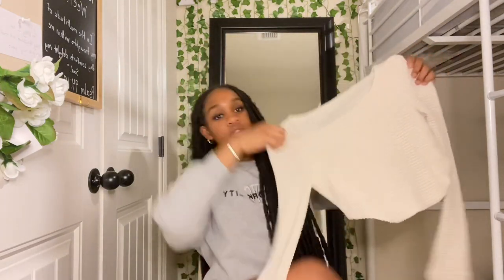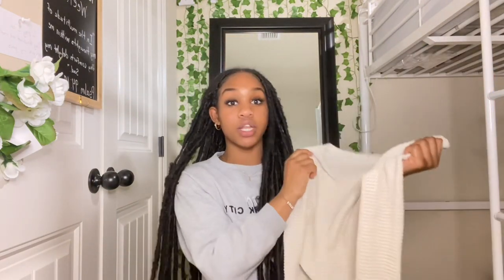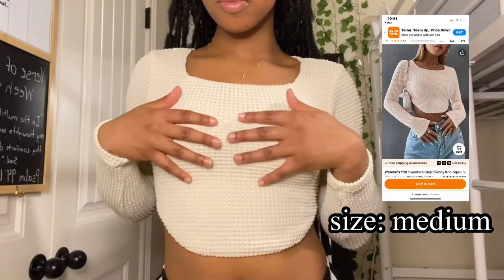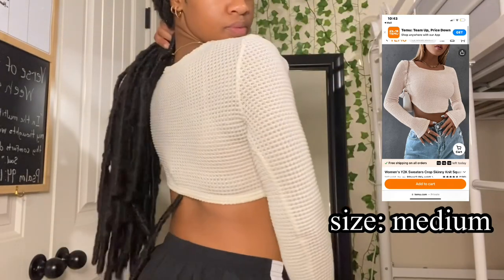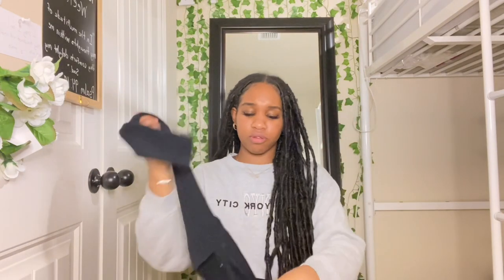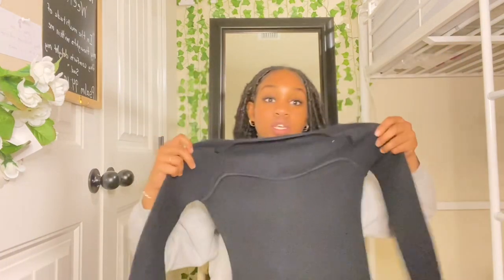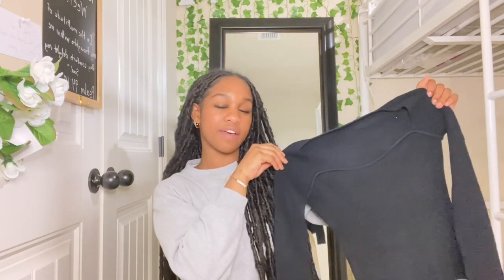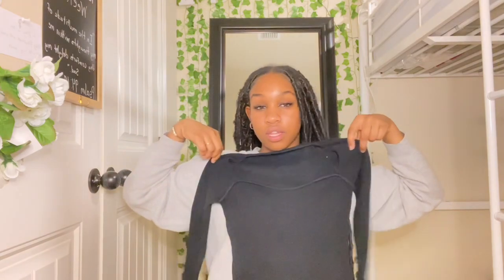I got this top — I kind of like it, I haven't even tried it on yet. All this stuff came in a couple days ago, I had just opened everything, but this is really cute, I felt like it would suit me. And then I got this black top too — it's kind of like a knitted top, still super cute. It's like a sweetheart neck. I've gotten tops like this before, but I feel like once I put it on it's gonna look good.